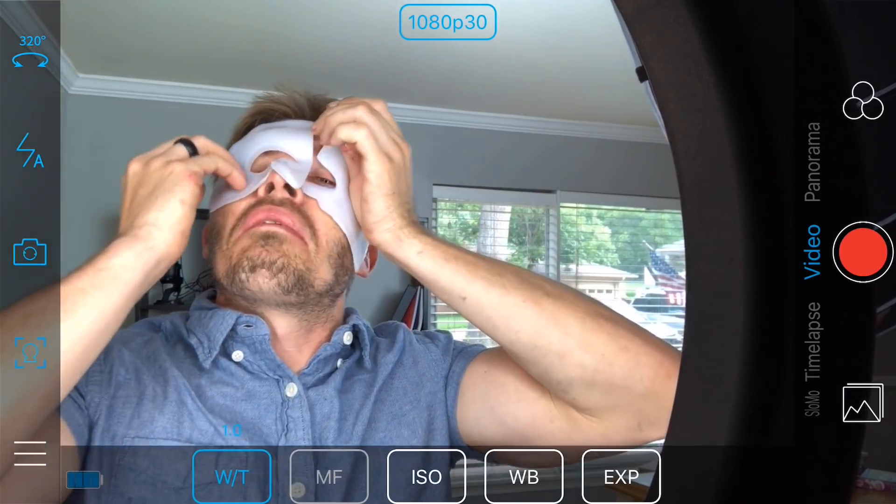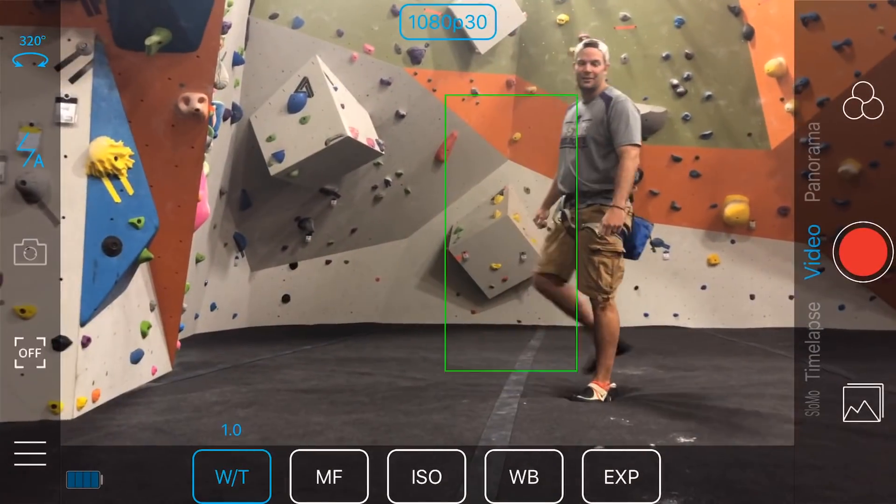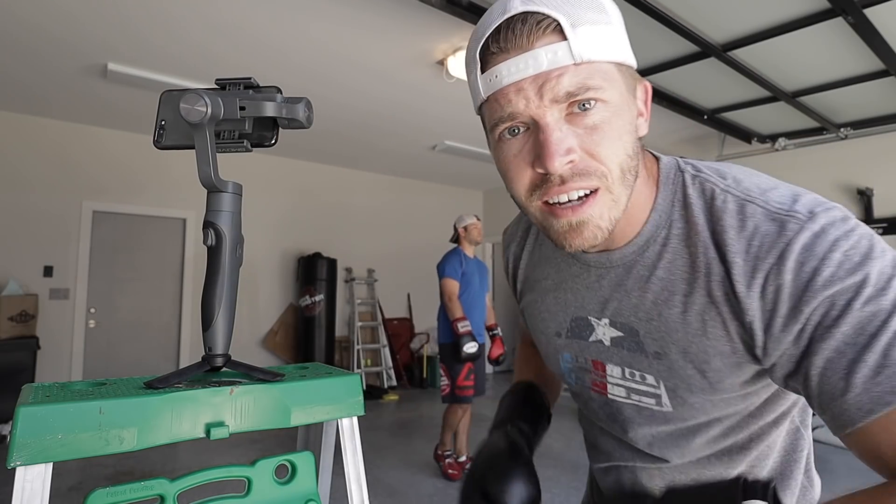On top of just face tracking, it also has object tracking, and it does work pretty well, but you kind of need a flat, non-textured background. I couldn't use face tracking anytime the subject isn't looking at the camera, so I tried object tracking. It struggles anytime there's a textured background behind the subject - it can follow a solid colored shirt for a little bit, but it does struggle from time to time.